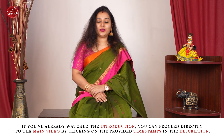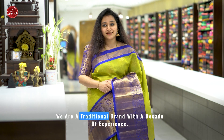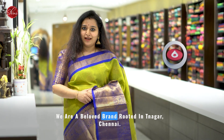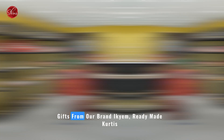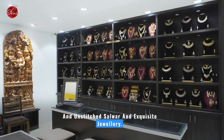Before we get into the video, a short intro about Shrews. For those who are new to Shrews, we are a traditional brand with a decade of experience. We are a beloved brand rooted in Teenagar, Chennai. We offer a delightful assortment of sarees, traditional gifts from our brand IQM, ready-made kurtis and unstitched salwar, and exquisite jewellery.